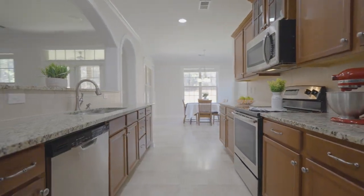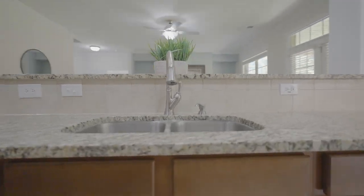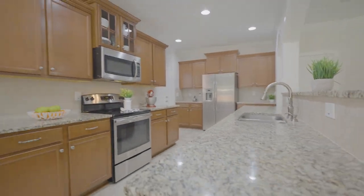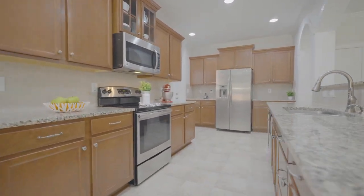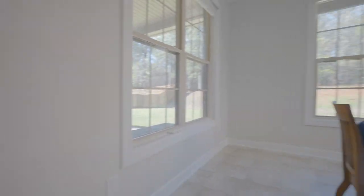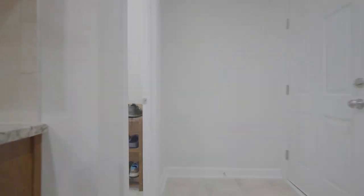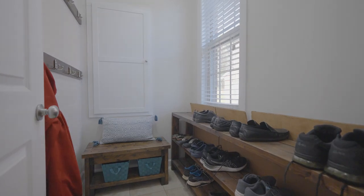The large eat-in kitchen opens to the great room and has beautiful wood cabinets, custom tile backsplash, recessed lighting, a walk-in pantry, gorgeous granite countertops with bar area, and a breakfast nook overlooking the backyard. The kitchen area also has an additional mudroom area right off the two-car garage.